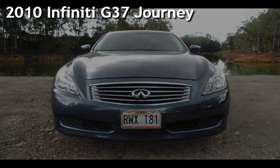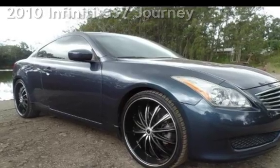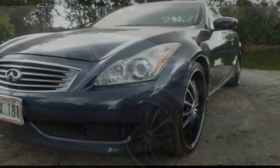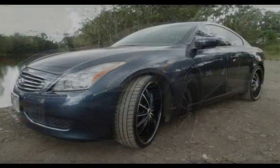Presenting a pre-owned 2010 Infiniti G37 Journey. This two-door coupe has a six-cylinder, 3.7-liter V6 engine, with rear-wheel drive, and a six-speed manual transmission.